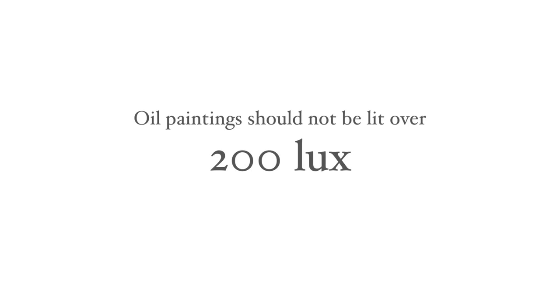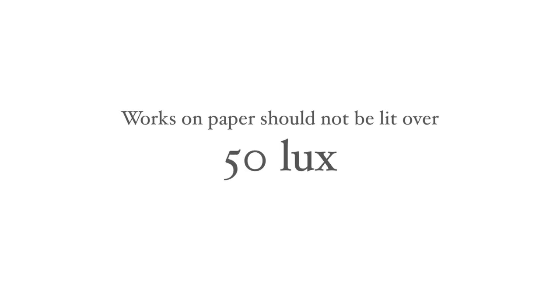It is useful to be able to set the light level or lux level precisely for each artwork so that it's appropriate for the conservation needs of the medium and light or dark tones of the work in question. Oil paintings should not be lit over 200 lux and works on paper are never lit over 50 lux.